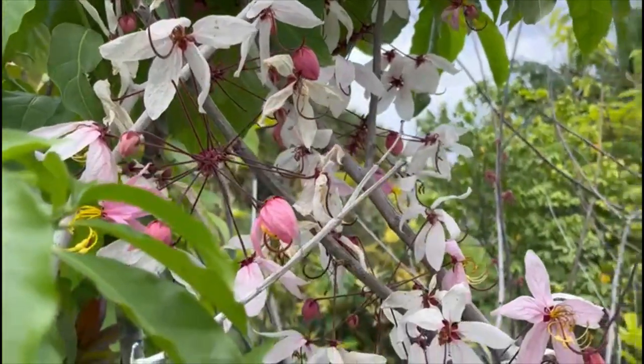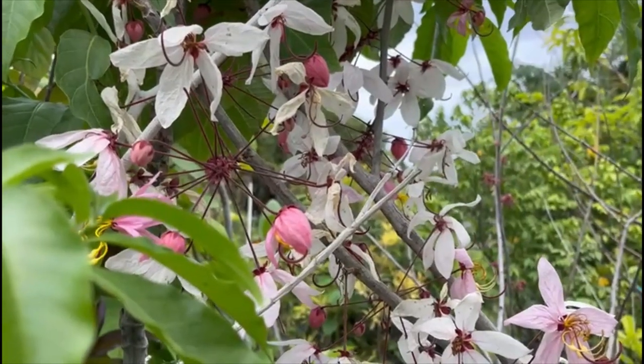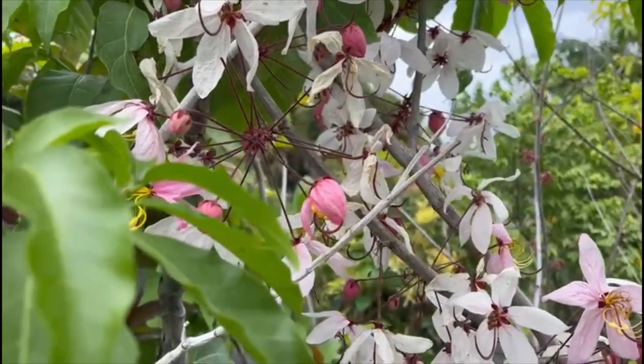Sometimes these trees have a little dieback on the old branches, but the tree keeps growing up.